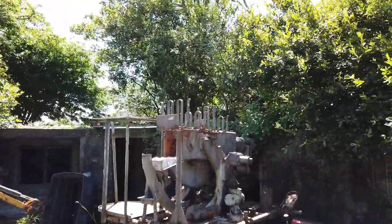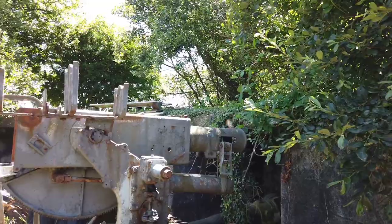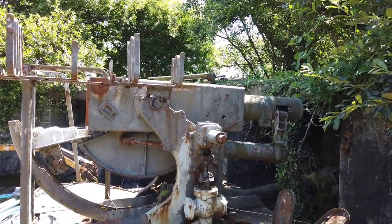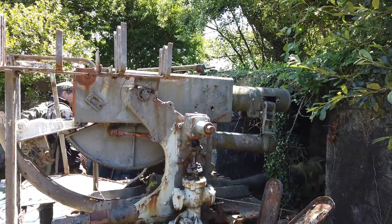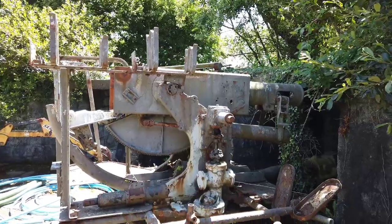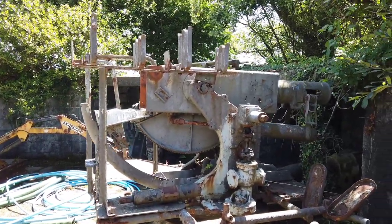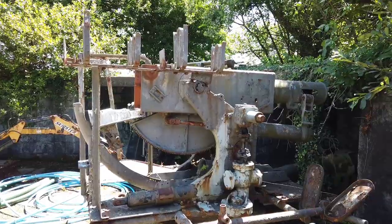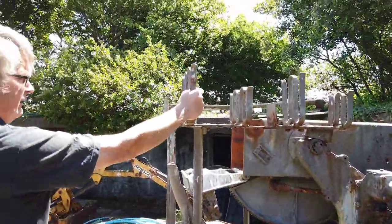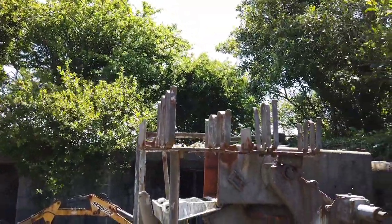So we've got a base to the gun here - this is the base and the action for another Bofors. These are static Bofors, not mobile. We have the deactivated barrel and action to go in this one. It's got two ammunition racks on here.